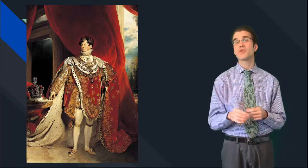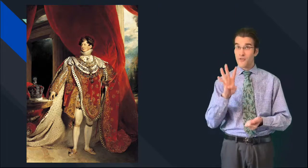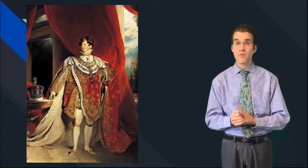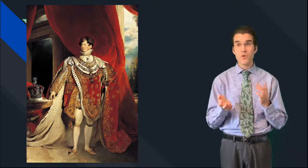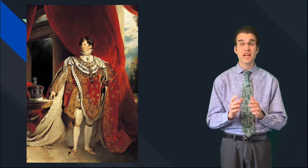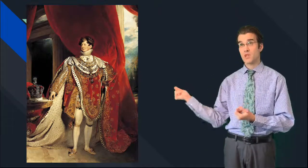The first time the HMS Beagle was used was for the coronation of King George the Fourth, because we're in 1820 — post Revolutionary War, post French Revolution. We're in a new era with a lot of science and technology happening.